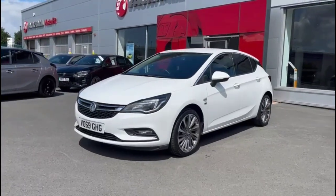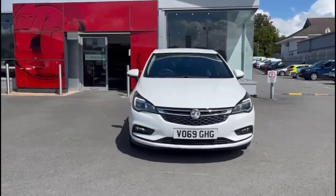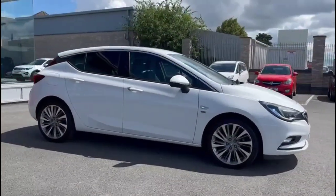Hello and welcome to Bayless Vauxhall. Today we're viewing a Vauxhall Astra 1.4 Turbo Griffin. This vehicle has covered 22,320 miles and is finished in white. It also comes with a Bayless warranty with the option to extend it up to 36 months.